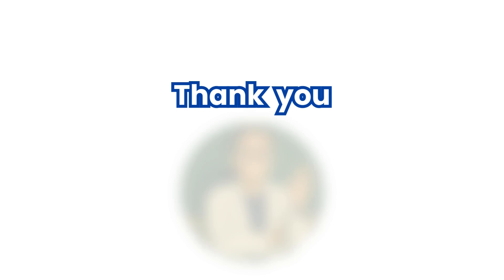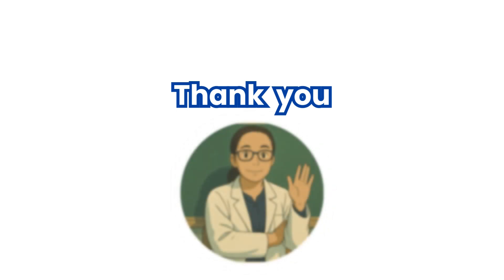That ends our presentation on IMCI. As future nurses, always remember that early assessment and proper management can save a child's life. Thank you for your attention, and let's continue to care with competence and compassion. Feel free to ask questions. Thank you.